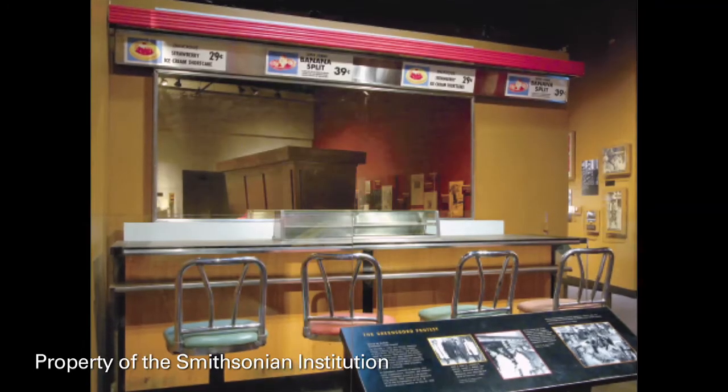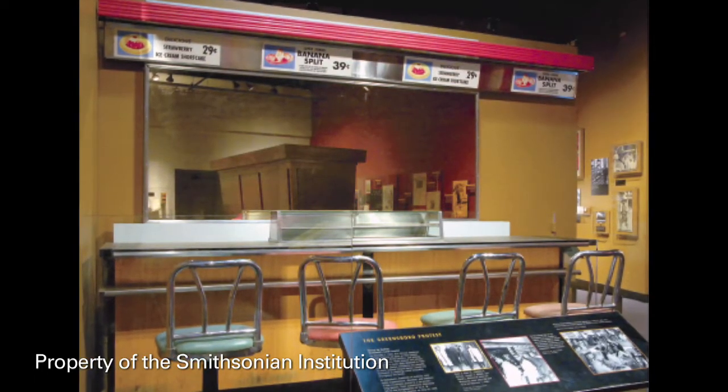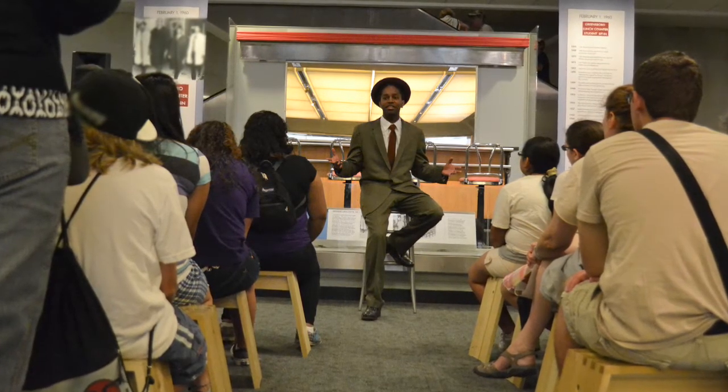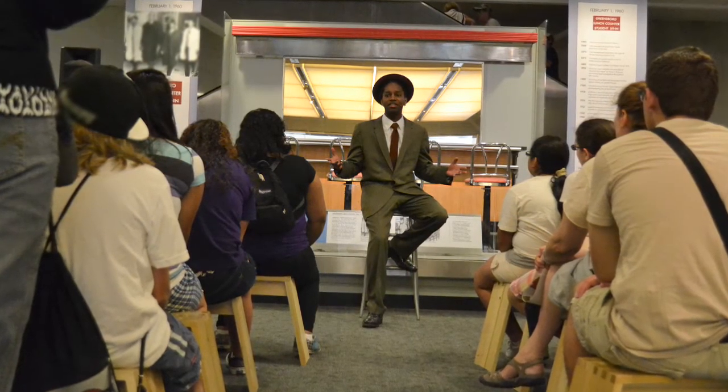At the Smithsonian, for example, we have a section of the Greensboro lunch counter. This is the counter where four black students sat down on February 1st, 1960, because they wouldn't be served, and they started a protest — the sit-ins — which was so powerful in the civil rights movement. Several times a day, we have reenactors who work with an audience and say, 'Sit down here. Imagine you're an African-American student — you're sitting down, you're not going to be served. How does that feel?' We go through the whole civil rights movement episode. People feel why that object is important — not just the object itself, but what happened around it, through it, and with it. By participating with that object, you can feel and participate in history.